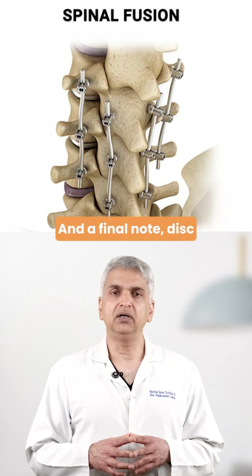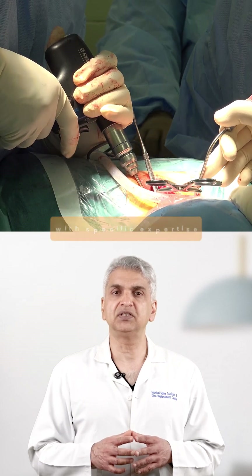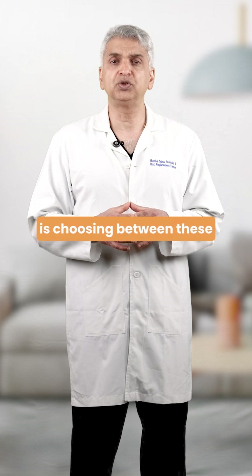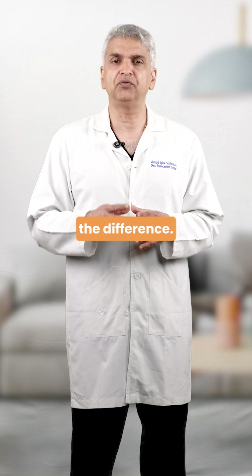And a final note: disc replacement is a very precise and standardized operation. It's important that it's done by a well-trained spine surgeon with specific expertise in this technique. If you or someone you know is choosing between these two options, please share this video, because making the right decision starts with understanding the difference.